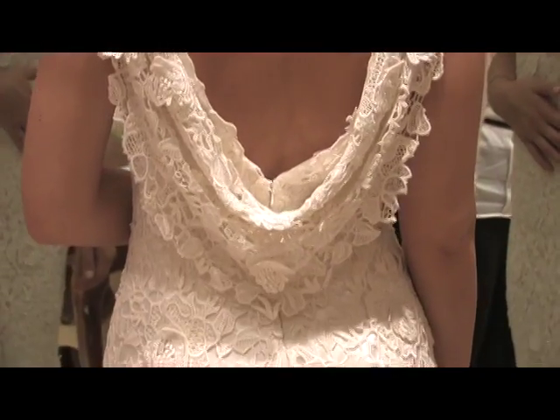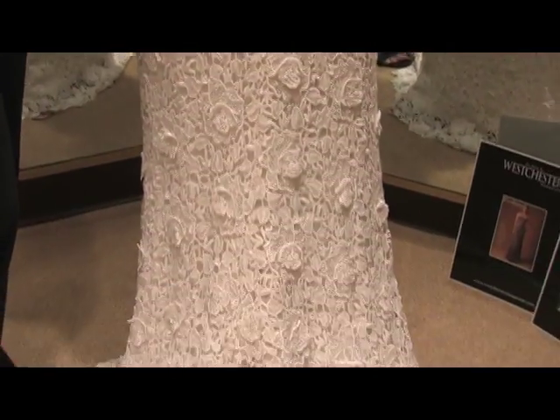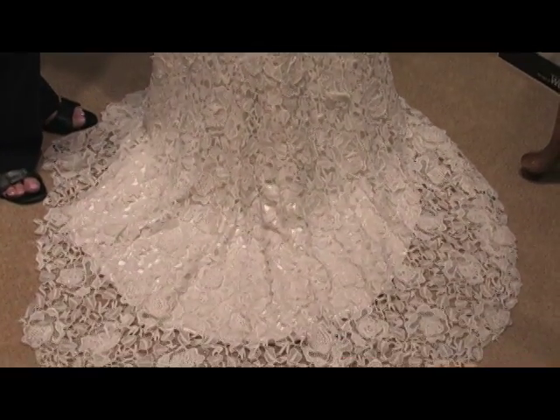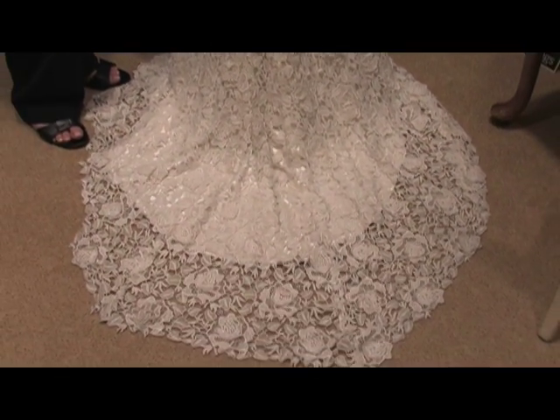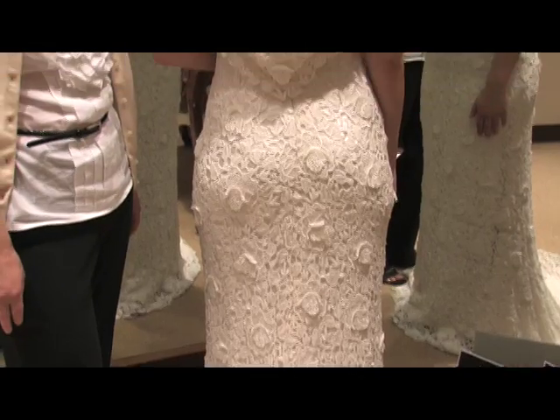Very dramatic and glamorous. It's a great fit over the body and then it goes into a very delicate chapel train with the lace just going over the edge of the silk charmeuse. It gives a very glamorous Hollywood look to the whole gown.